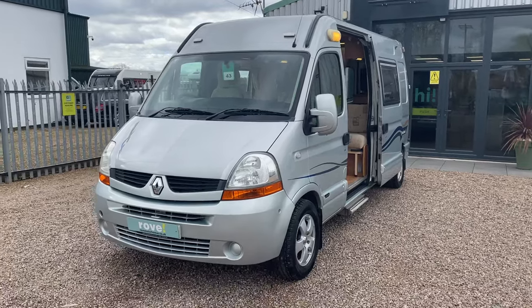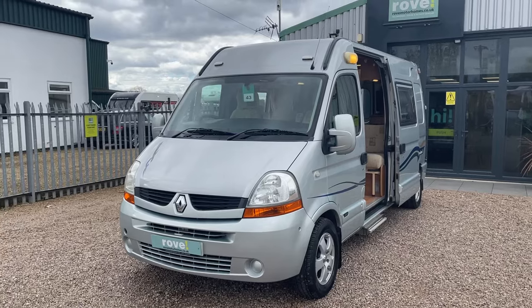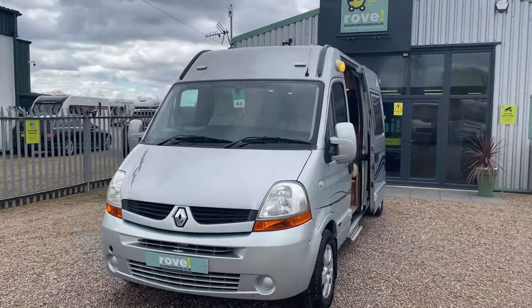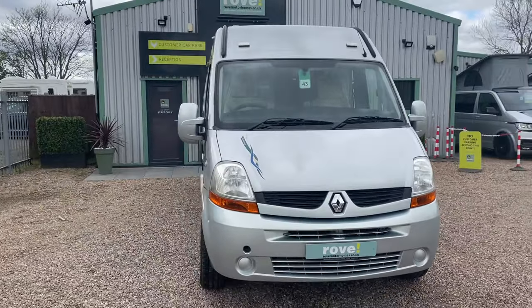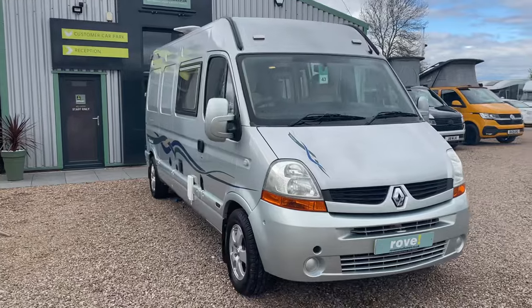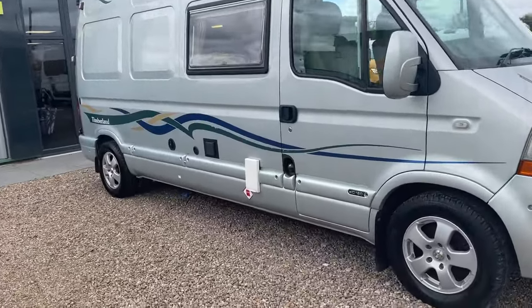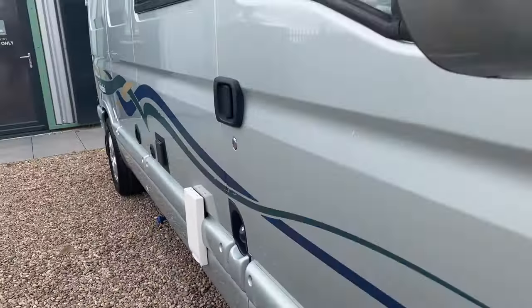Hi everybody and welcome to Road Motorhomes at Gunthorpe. Today I'll be walking you around the Timberland Endeavor. This one has the manual gearbox, three and a half ton gross weight, 5.89 meters long by 2.2 meters in width, on the 2.5 liter turbo diesel engine, coming in with 49,000 miles.